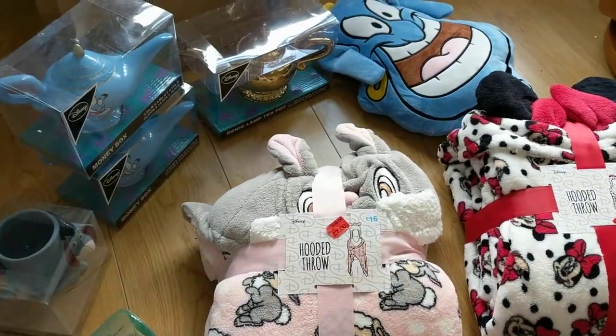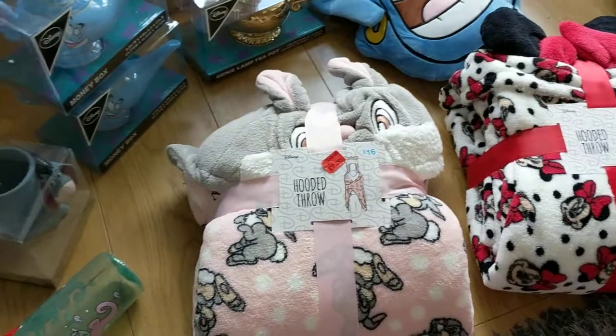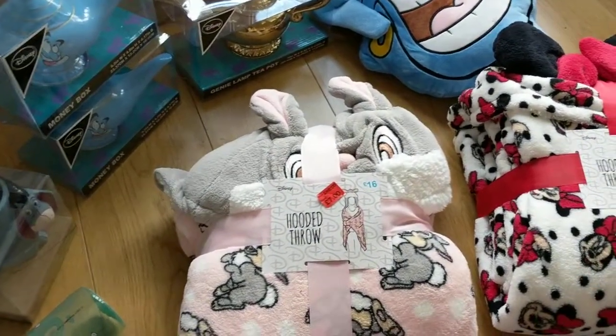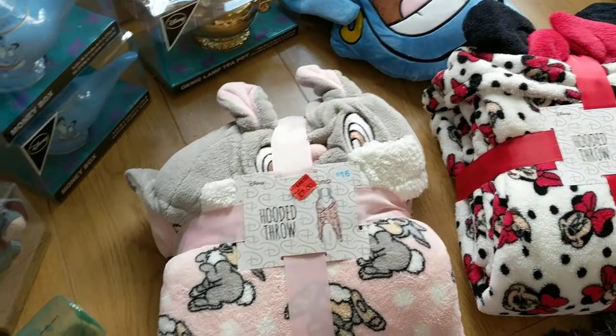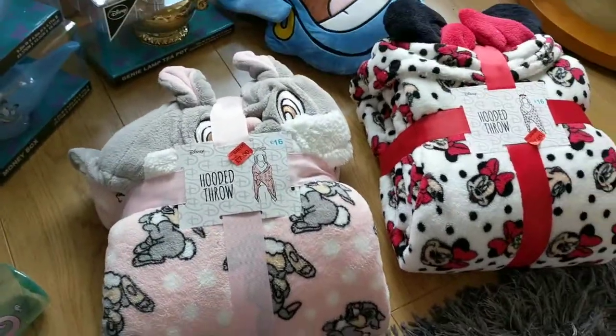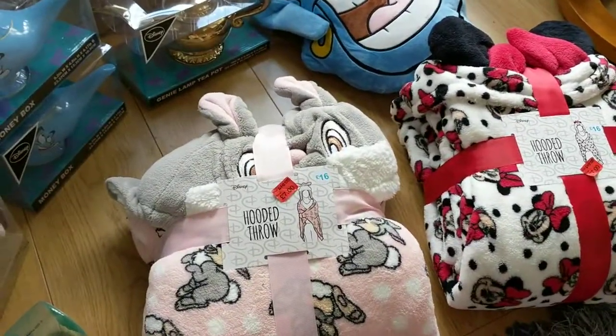I hope you guys enjoyed the video. They also had lots of these as well, so be sure to go check out your Primark. They had so much Harry Potter stuff in the sale as well, and they had the Beauty and the Beast bedding — the old one — in sale. I personally think they're getting ready for the new stock because there's a lot of new stuff to come in soon.